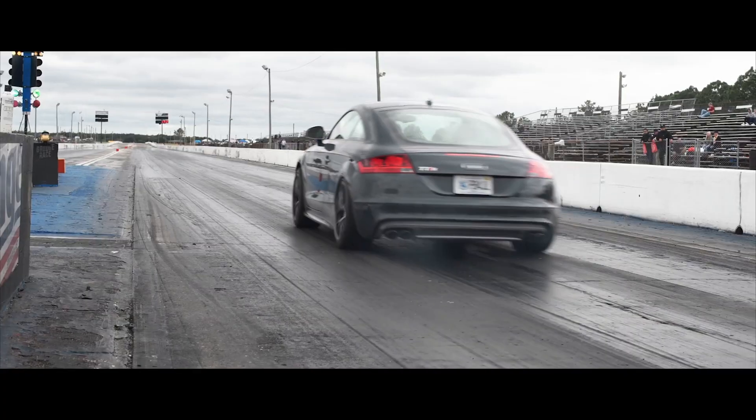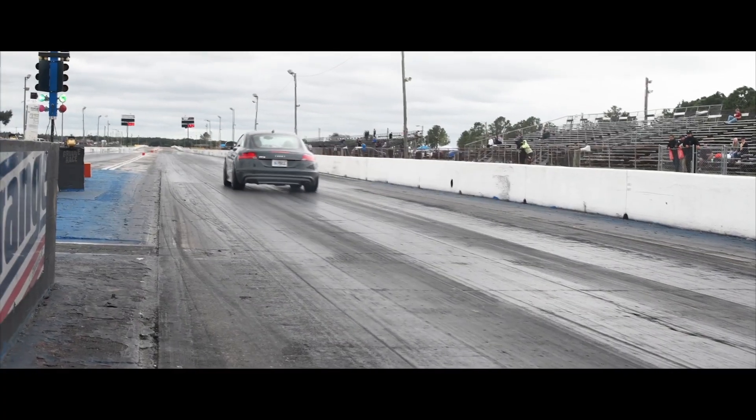Being a lighter and stronger wheel makes flow formed wheels great for on the track, where every tenth matters. Having less rotating mass will equal faster acceleration and better braking. They're an excellent middle ground between cheaper cast and expensive forged wheels. Weekend racers really love flow formed wheels for this very reason.